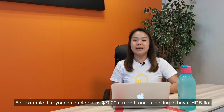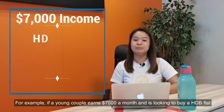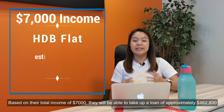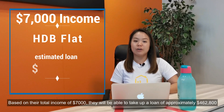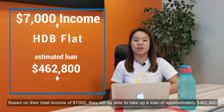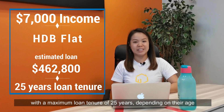For example, if a young couple earns $7,000 a month and is looking at buying a HDB flat, based on their total income of $7,000, they will be able to take up a loan of approximately $462,800 with a maximum loan tenure of 25 years, depending on their age.